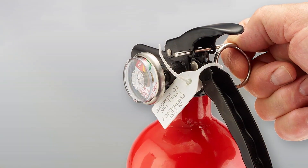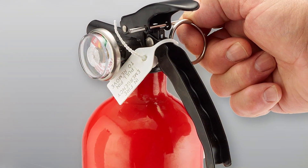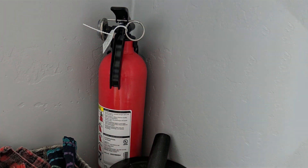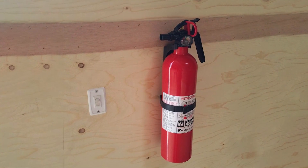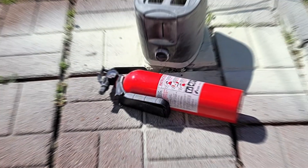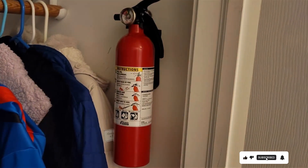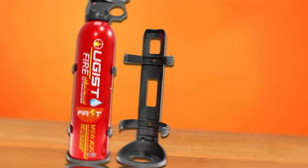The easy-to-read pressure gauge and clear instructions make them user-friendly, even for those with no prior experience using fire extinguishers. Usability is a key feature, with a simple pull pin and squeeze handle for rapid deployment. The extinguishers are lightweight and easy to maneuver, allowing for quick action in an emergency. Their compact size means they can be stored in various locations around the home. The KID Home Fire Extinguisher 2-Pack is also known for its effectiveness, with user reviews frequently highlighting their efficiency in extinguishing small to medium-sized fires.